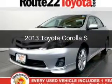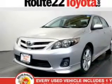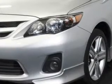This is a used 2013 Toyota Corolla. It's powered by a front-wheel drive engine and an automatic transmission.